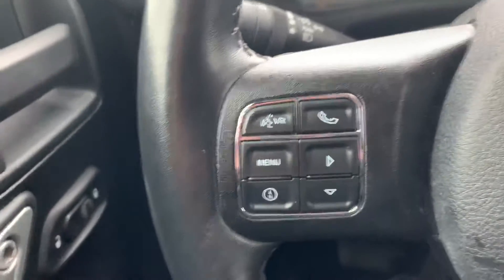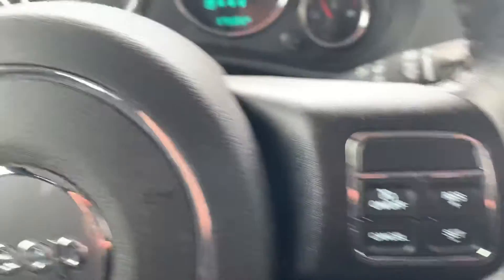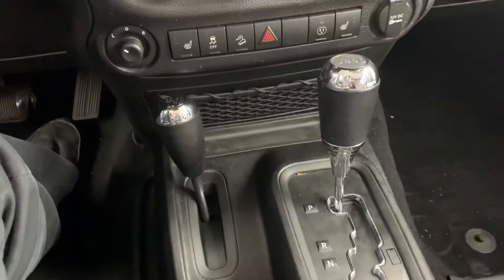Your Sahara badging. You do have power windows and locks, steering wheel mounted Bluetooth controls, cruise control. There's the 17,000 miles on your front display. Automatic transmission.